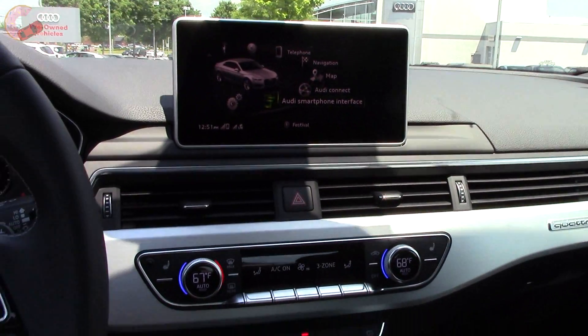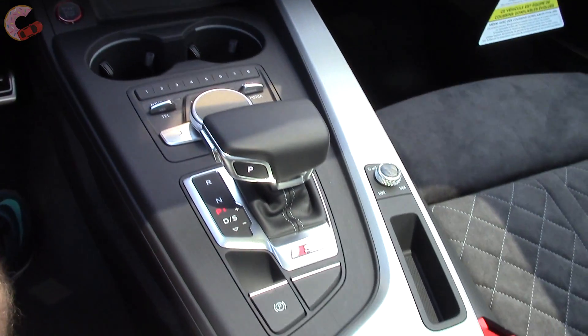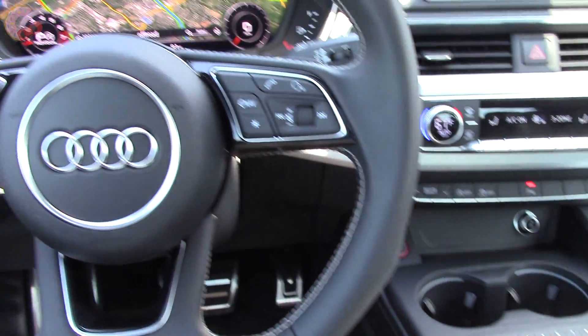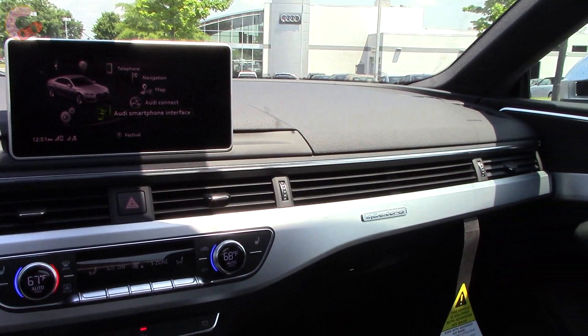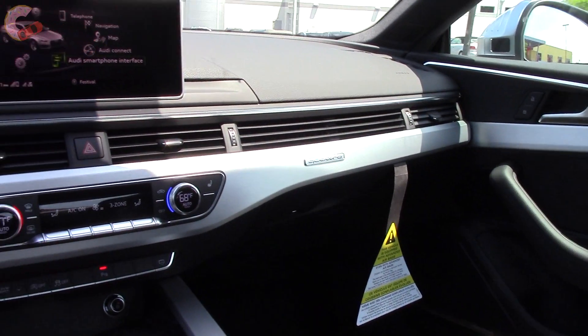The S5's cabin is pretty impressive — great materials paired with a very modern design and lots of state-of-the-art technology to back up that look. Overall, it's a big leap forward from the outgoing model.